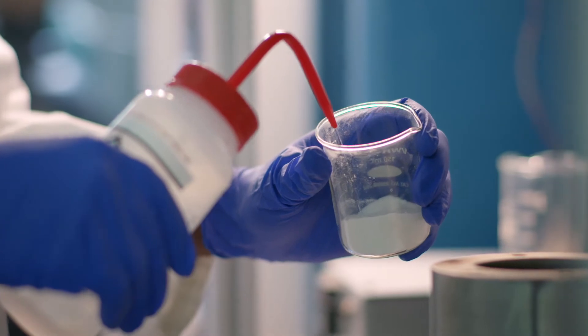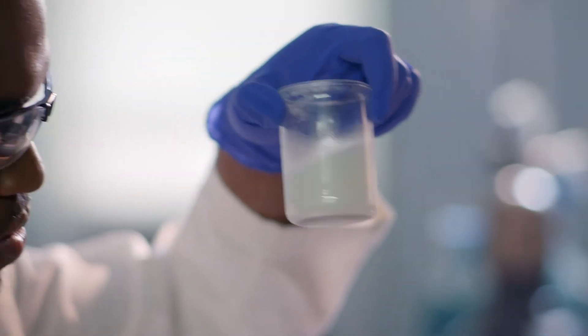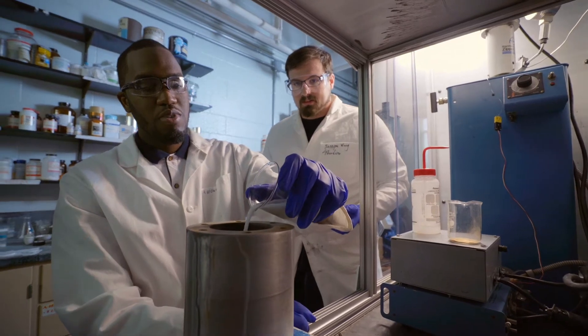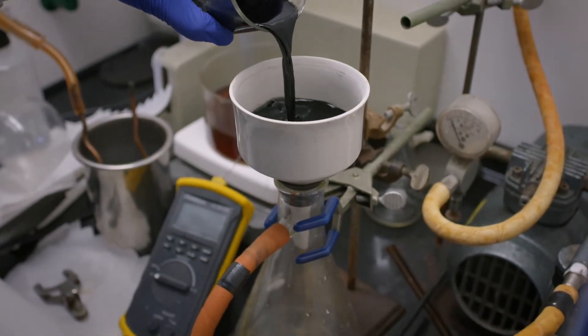For my project, I take biomass and I thermally degrade it in water conditions — hydrothermal carbonization — and that takes this biomass in various forms and creates this brown powder.